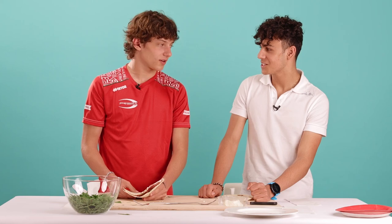Squacquerone. Squacquerone. Squaccherone. Squaccherone. Squacquerone. Yeah, it's good!